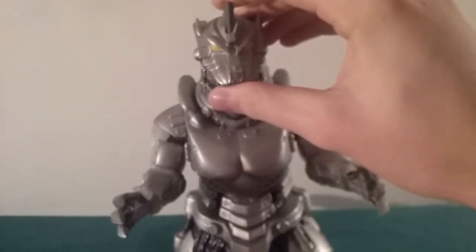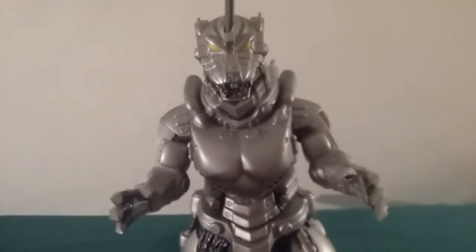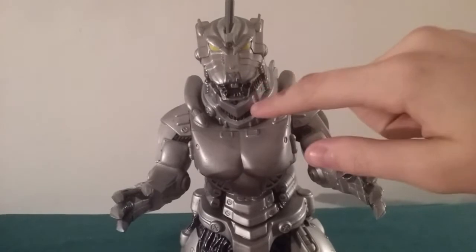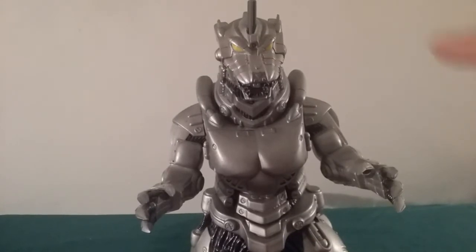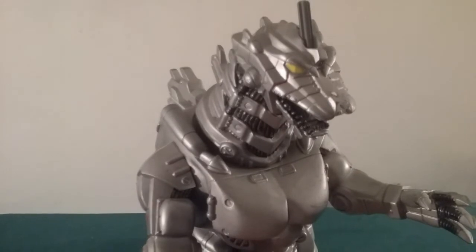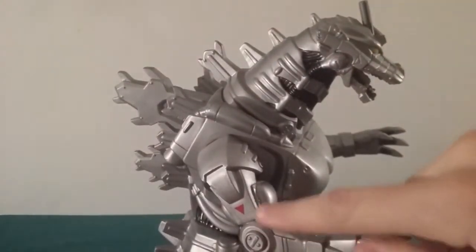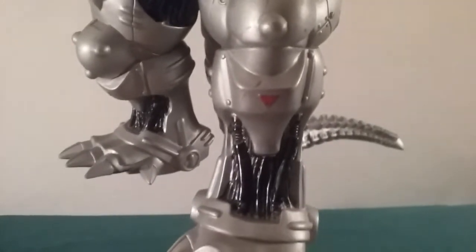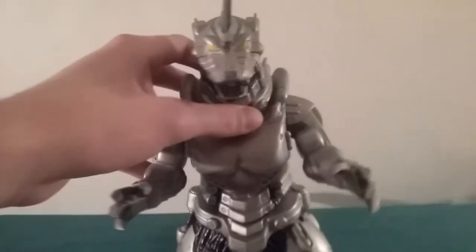Moving on to the paint job with this guy. He's obviously silver, and he's got black parts all over his body because that's what it's supposed to look like — it's like all of the wiring. His eyes are a yellowish color. And he's got red arrows on his body, like this one down on his bicep, and he's got more arrows on his legs just right below his knees. The paint job is really accurate.